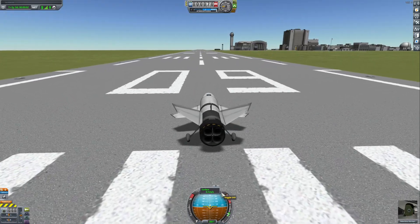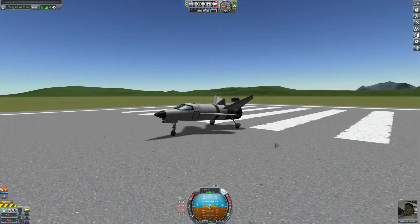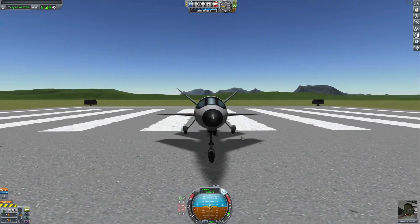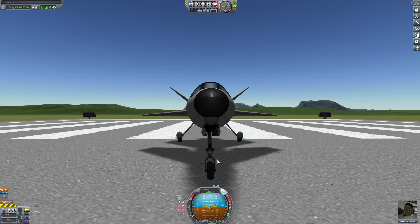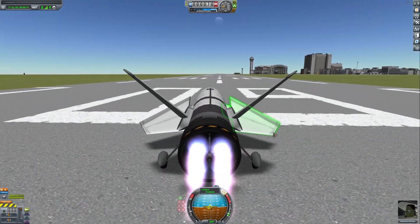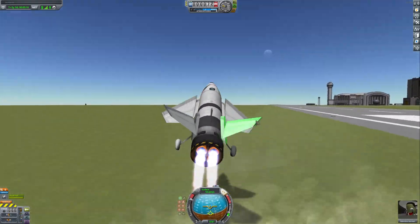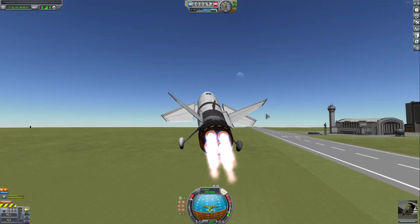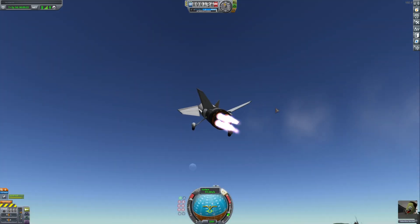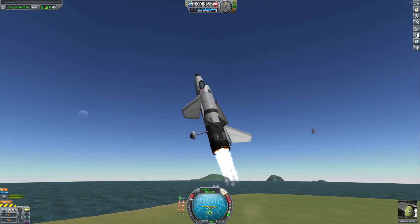I'm just gonna take off full throttle because this thing does not like being on the runway - look at that, it's not straight. Fly fly fly fly - boom, it's up! Okay, now it's time to reach orbit. Let's go straight vertical.